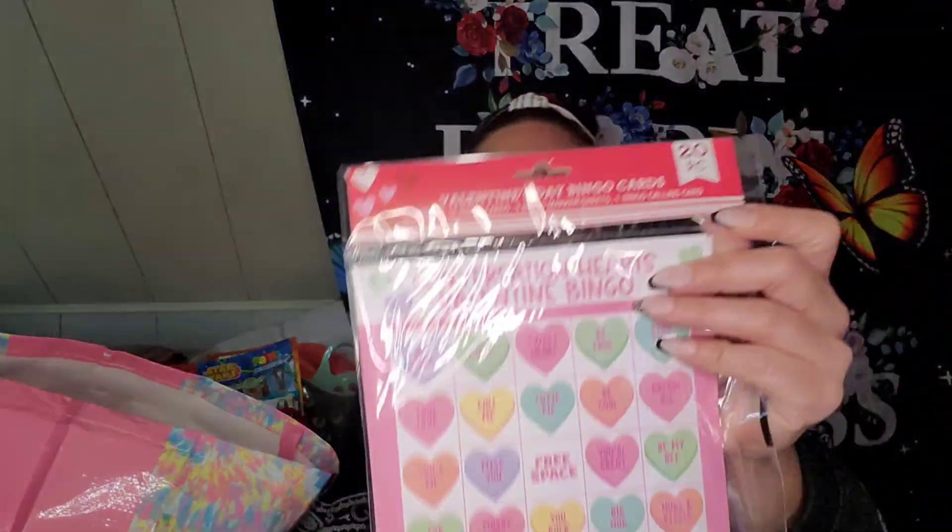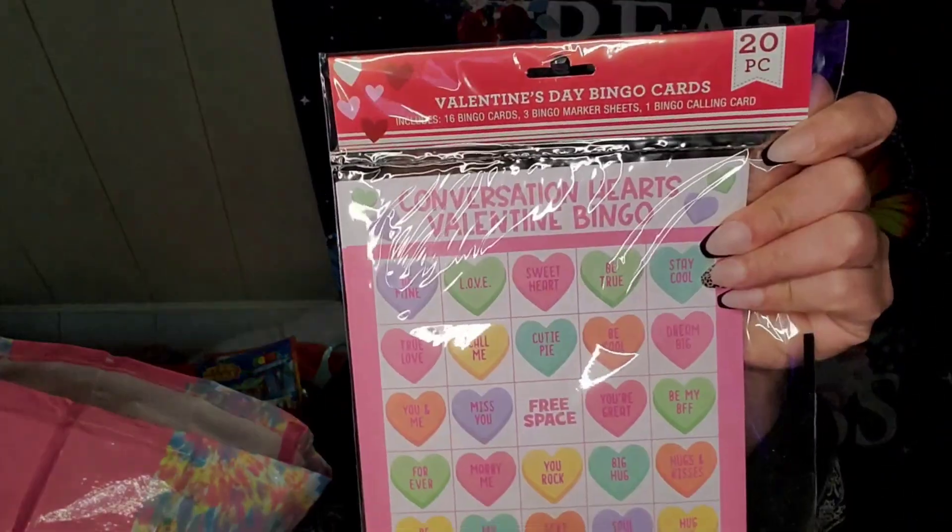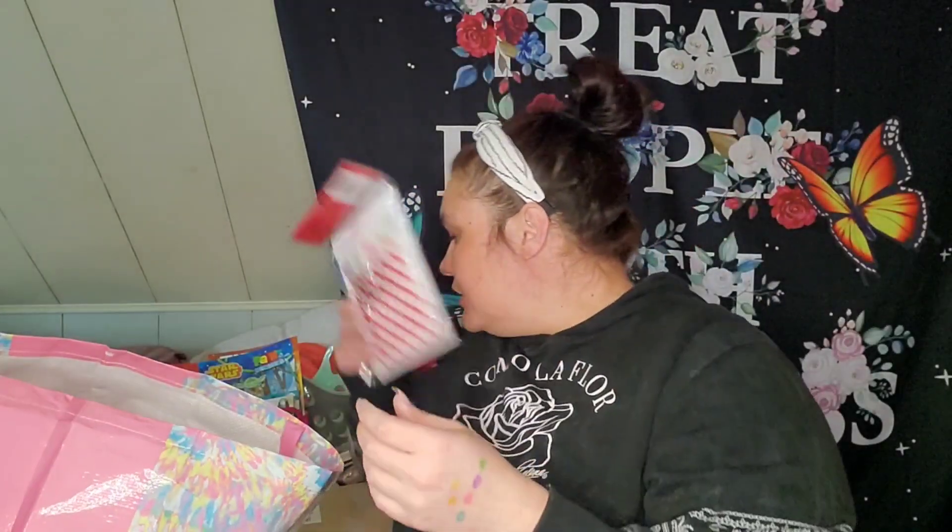I got Valentine's Day Bingo — it's just something to do when we're bored around here. You get 20 pieces: it includes 16 bingo cards, 3 bingo marker sheets, and 1 bingo calling card. I thought that was cute.